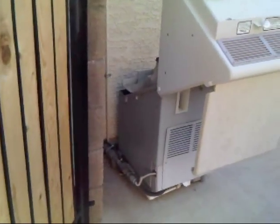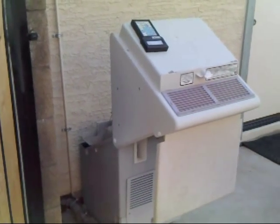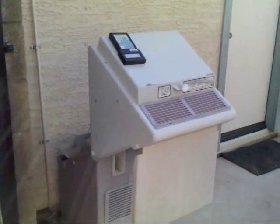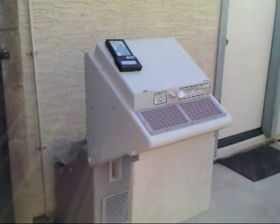And here we have the fuel maker, the vehicle refueling appliance. This one's an FMQ 2-36. It's behind the gate where it can be gotten to easily, but it's out of sight of the neighbors.